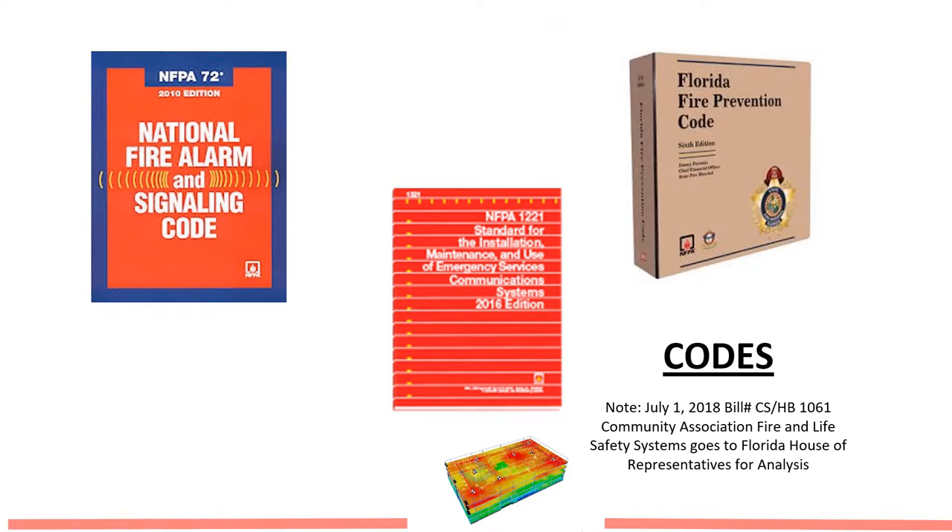As a result of this finding, the National Security Council gave a recommendation that an in-building emergency responder communication system be developed and implemented as part of code. The NFPA, which is the National Fire Prevention Association, came out with roughly in 2004 what is referred to as Code 72.